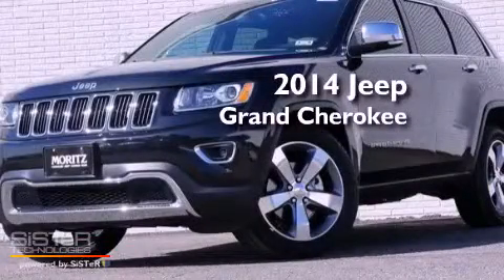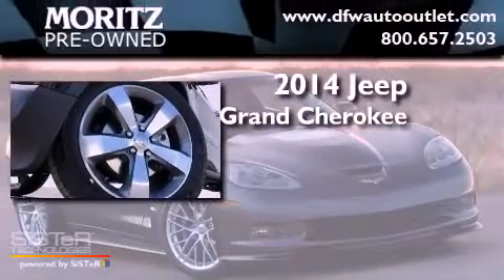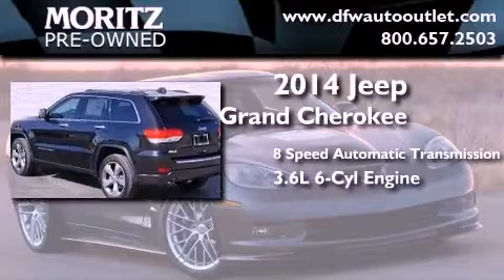This is a brand new 2014 Jeep Grand Cherokee. This SUV has an 8-speed automatic transmission and a 3.6-liter V6.